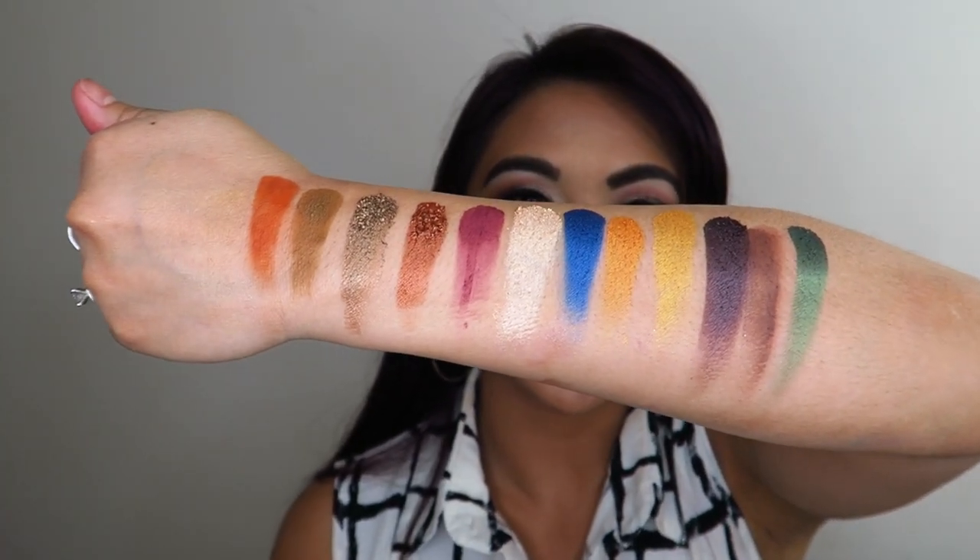There are a few pops of color in the Nubian 2 that you could use to really dress up any look. The camera really doesn't do these colors and swatches any justice — these pigments are just so beautiful.